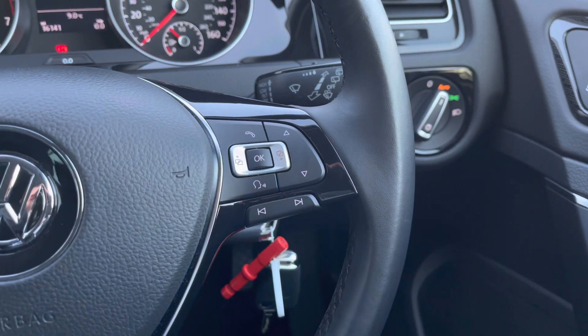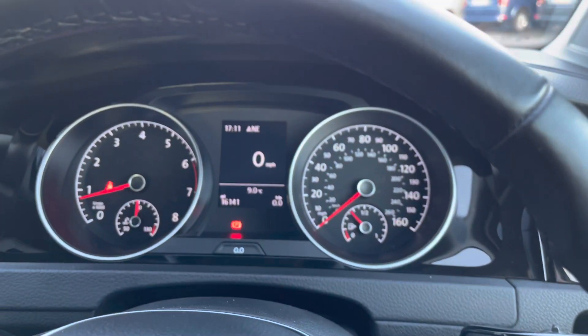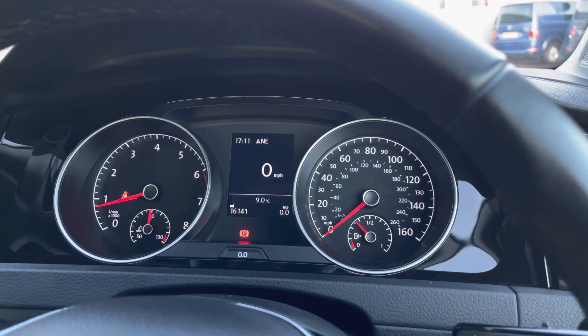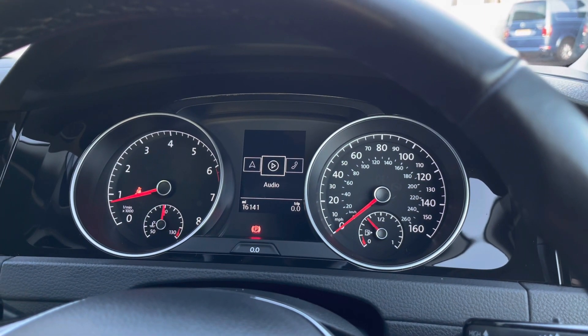Using the controls on the right side of the wheel you can customise what you want to see in your digital dash display screen. This is in the centre of your instrument cluster and is where you'll find all your key driver information and settings.